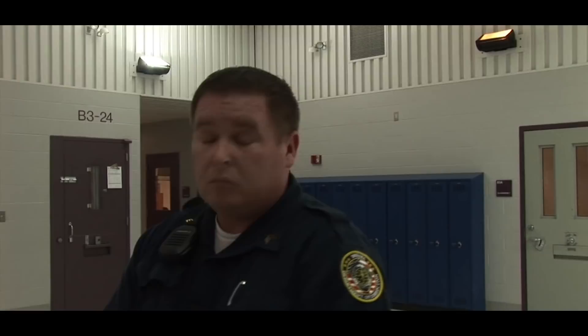Right now we have 23 residents in the unit — not including the ones on the rec pad — out of a capacity of 24 on this side. The whole unit has 24 on each side, so we can have 48 total. Throughout the rest of the rooms, as you can see, we have cameras monitored constantly throughout the unit — always under observation for our safety and also for the offenders' safety as well.